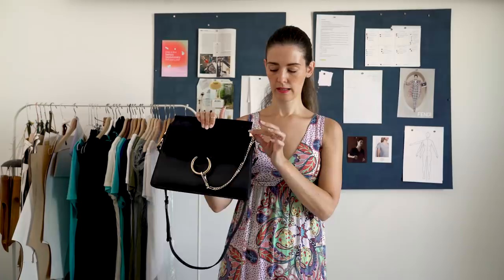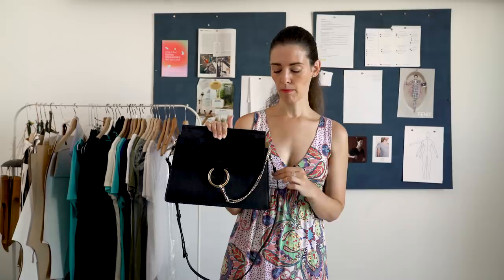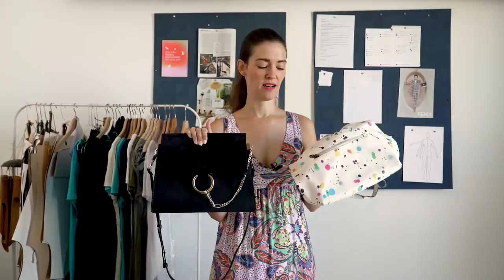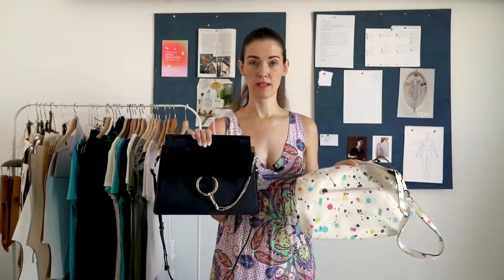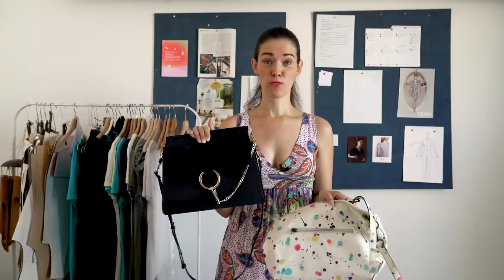When I say custom hardware, it costs a lot more to produce. This ring, this chain, this joint and connection — all created specifically for the Chloe Phi line. It couldn't be used for any other Chloe bag. A bag like this is also produced in much smaller quantities than the Desigual one, which comes in a ton of new colors every season with the design and hardware staying the same. This is a huge difference in cost, and it should logically be reflected in the retail price.